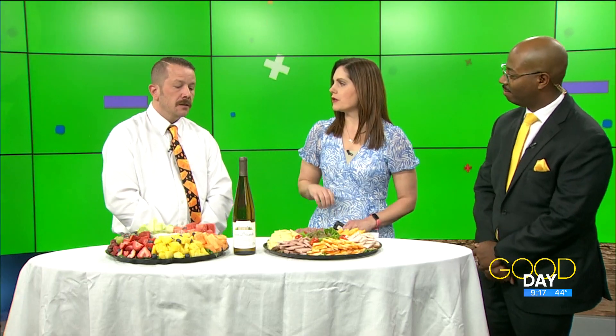What time does everything get started tomorrow in Perrysburg? 2 o'clock PM. Make plans to come on out, gather together, and cut the cheese. Thank you so much for coming today, we appreciate it.